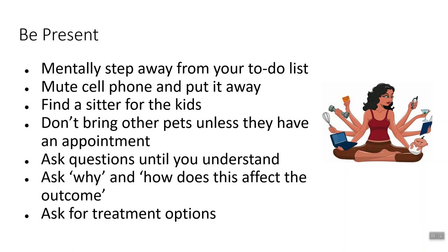Don't bring other pets unless they have an appointment. A lot of people will bring other pets along for emotional support, but the more pets we have in that veterinary office, the harder it gets and the more likely disease gets spread around. So only the pets that need to be there should be there. Ask questions until you understand. If you don't understand something that your veterinary care staff is telling you, ask them to state it in a different way, to clarify. Don't be afraid to say, I don't understand what you're saying, can you please say it again? Some of us are visual learners, some are tactile, some are auditory — it's okay. And don't be afraid to ask why and how something affects the outcome when your veterinarian is recommending tests or other things, because knowing that gives you the information you need to make good decisions for your pet.